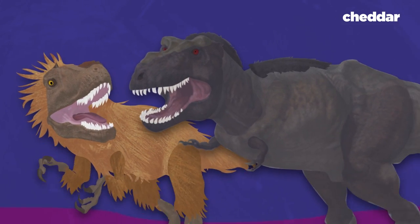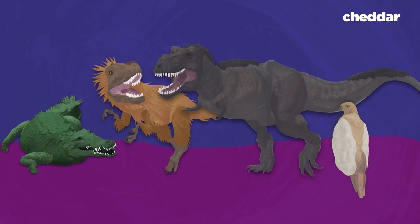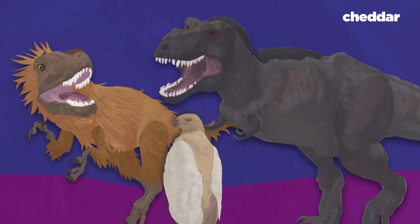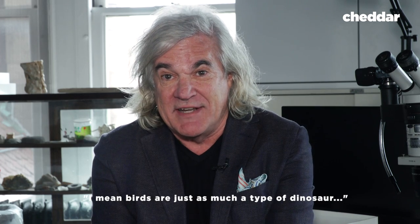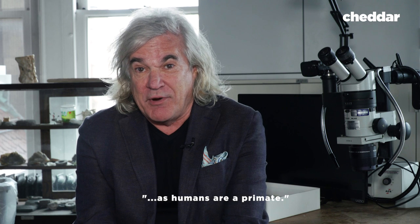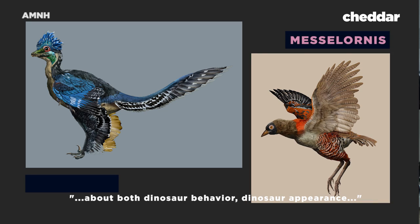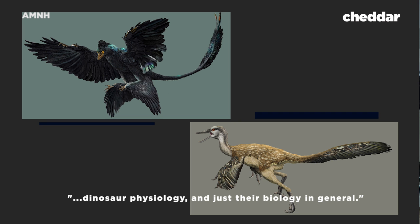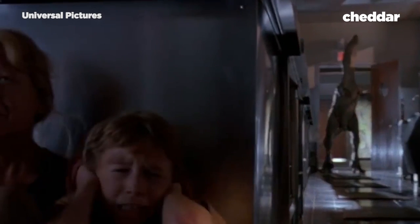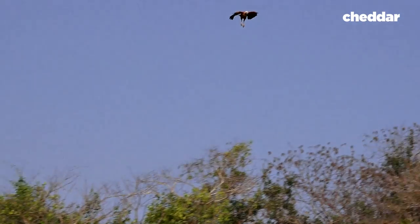We now know dinosaurs are closely related to crocodiles and birds. And the connection between dinosaurs and birds can't be overstated. I mean, birds are just as much a type of dinosaur as humans are a primate. So we can study birds and we can understand a lot of things about both dinosaur behavior, dinosaur appearance, dinosaur physiology, and just their biology in general.